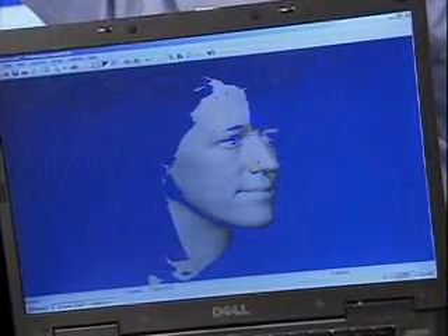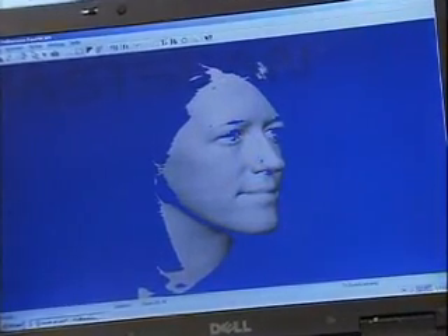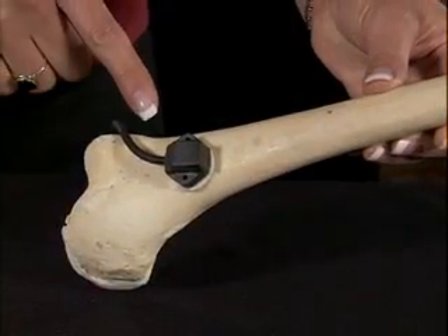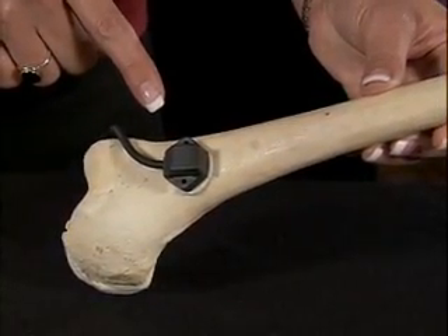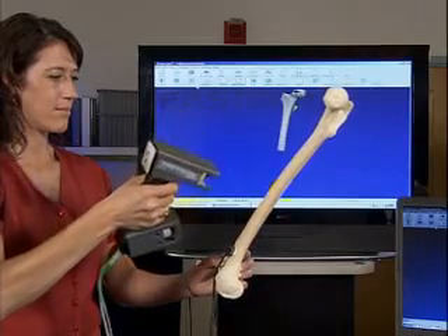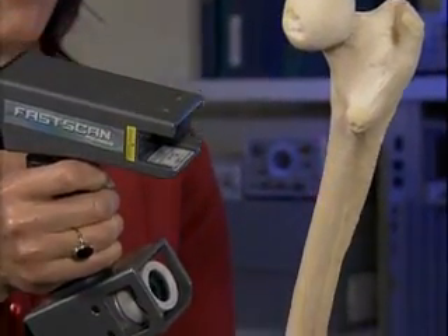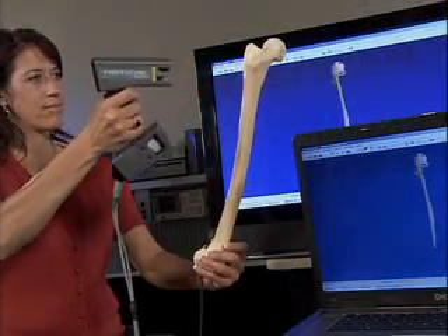Because FastScan utilizes Polhemus's patented motion tracking technology, you can even scan objects prone to movement, like a person's head or other parts of the body. Simply by adding a second receiver, you can correct for any object motion in real time. This patented technology also enables you to turn the object in any direction to scan hard-to-reach areas without any reduction in accuracy or scanning speed.